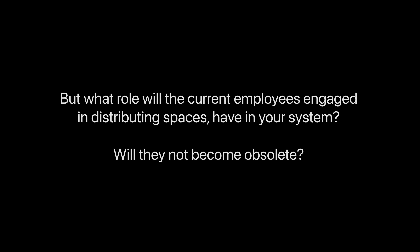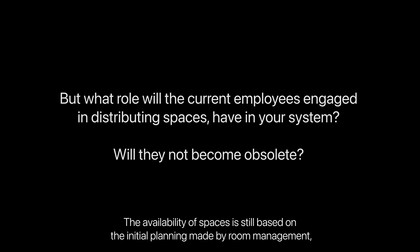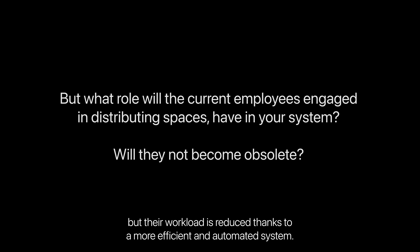But what role will the current employees engaged in distributing spaces have in your system? Will they not become obsolete? The availability of spaces is still based on the initial planning made by room management, but their workload is reduced thanks to a more efficient and automated system.